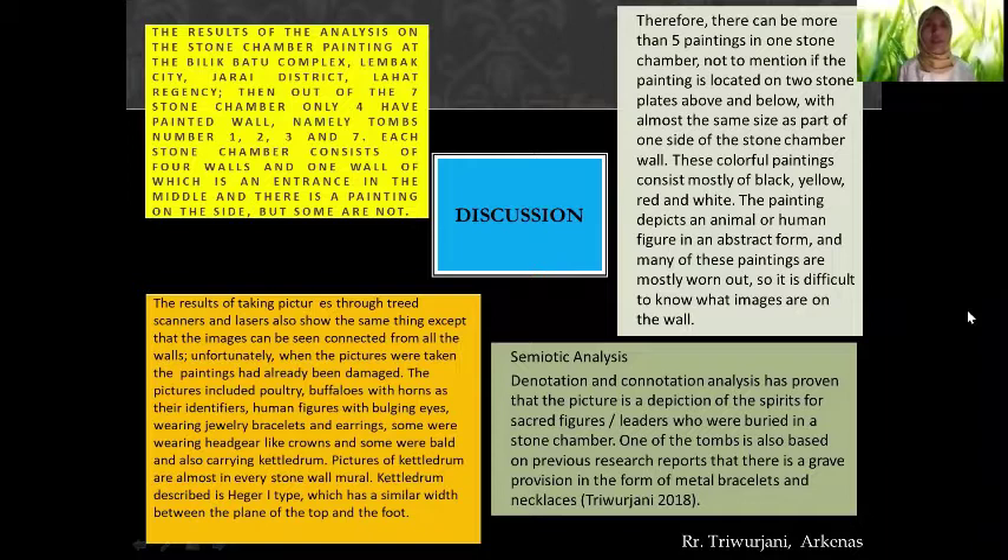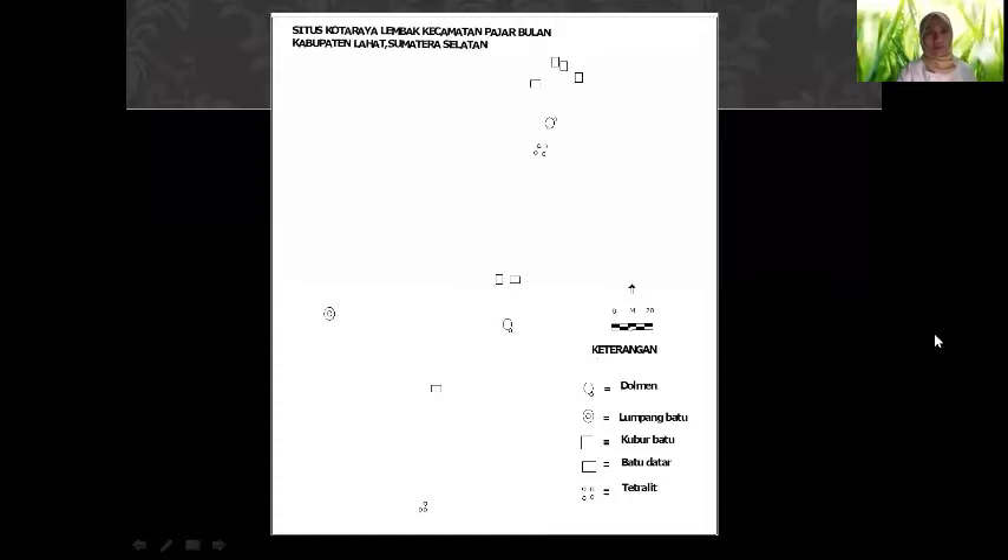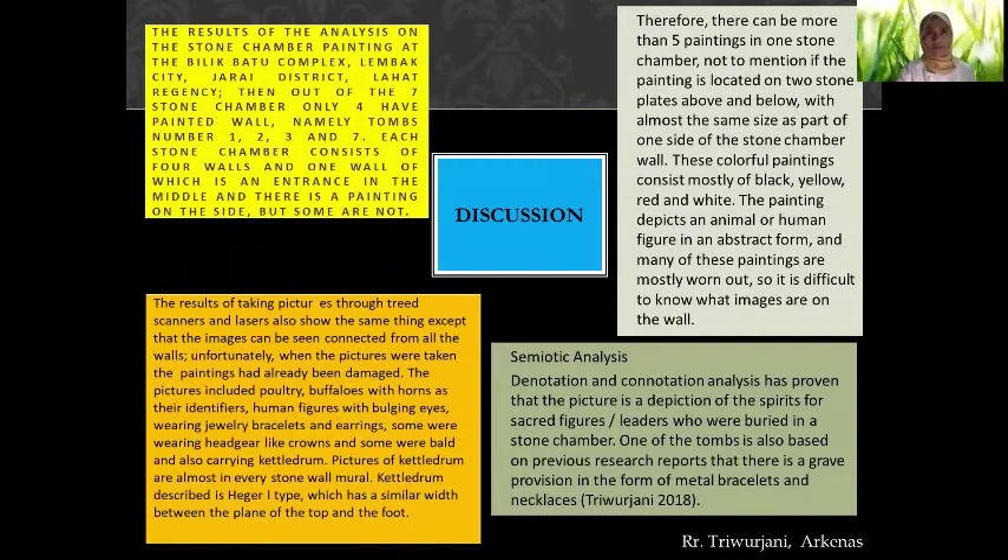Thank you, Dr. Kawano. Now, one question about the Pasemah: the result of the analysis on the stone chamber paintings at the Bilik Batu Complex, Lembak City, Jarai District, Lahat Regency. Out of the seven stone chambers, only four have painted walls — namely tombs number 1, 2, 3, and 7. Each stone chamber consists of four walls, one of which is an entrance, and some walls have paintings while others do not. There can be more than five paintings in one stone chamber, especially if the painting is located on two stone plates above and below forming one side of the wall.